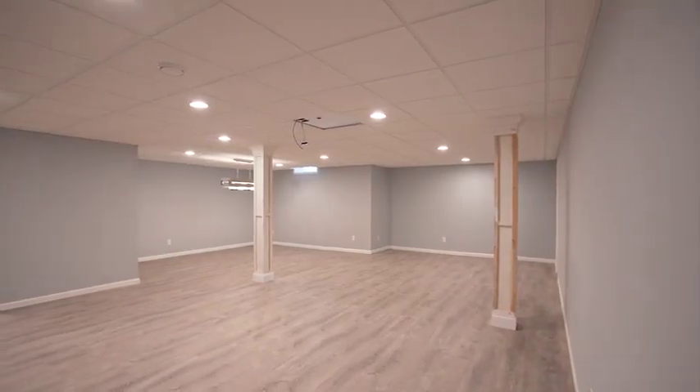This basement has been updated in 2020 and features luxury vinyl tile, a full bath, and projector wiring ready for your home theater.